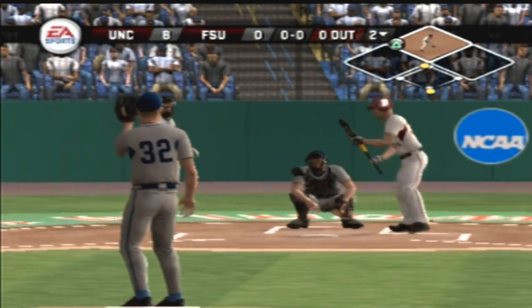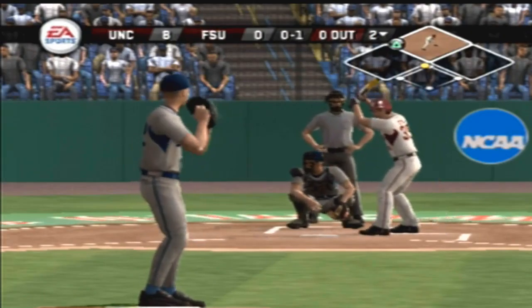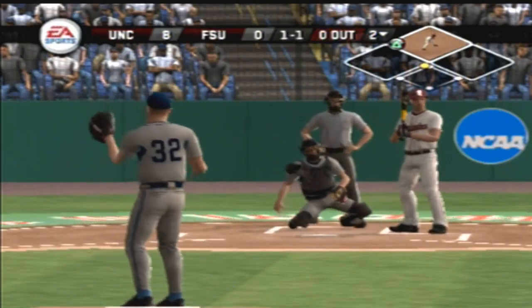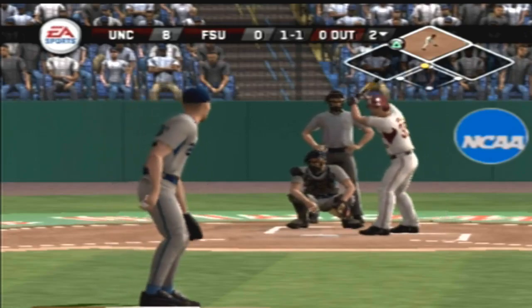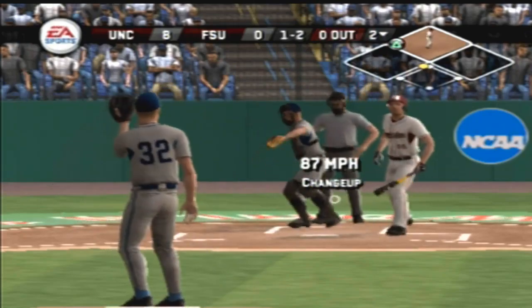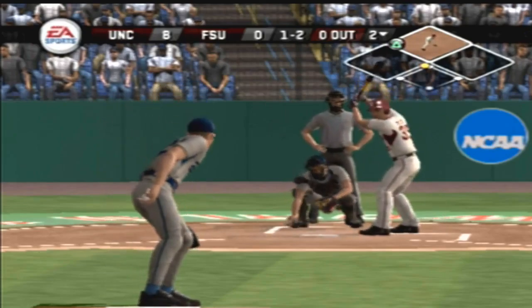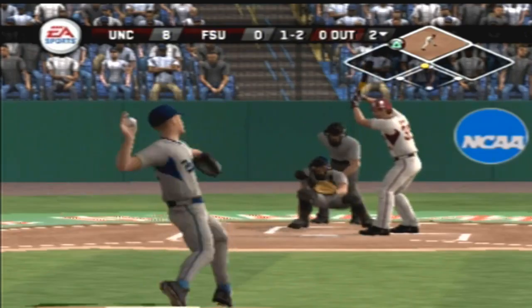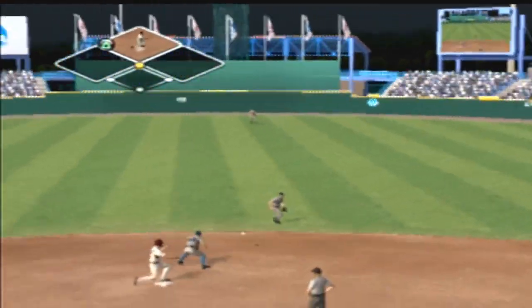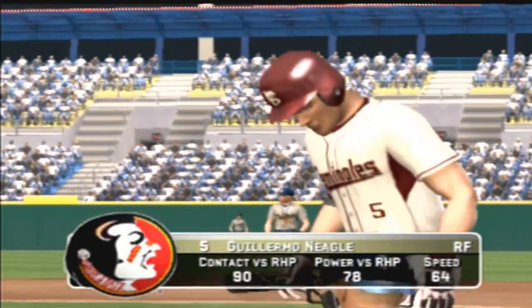Slices foul. Fastball just missed. One and one. Swing and a miss on the changeup. Hit out to right — he's out of there. The throw to second.